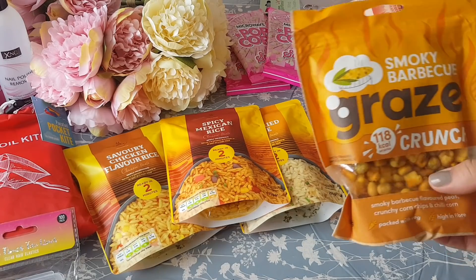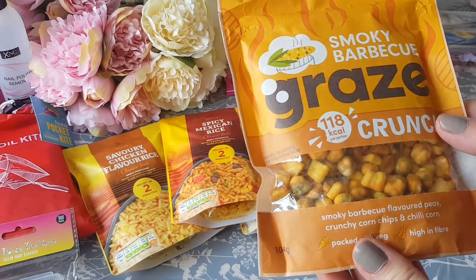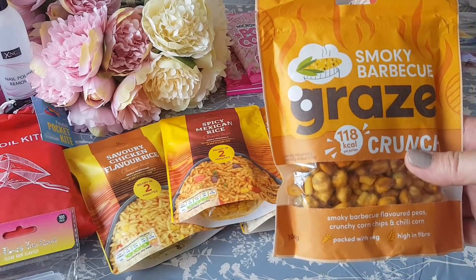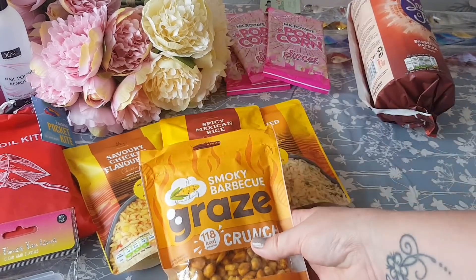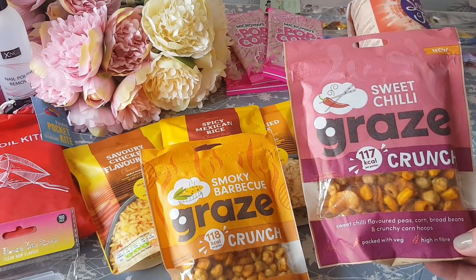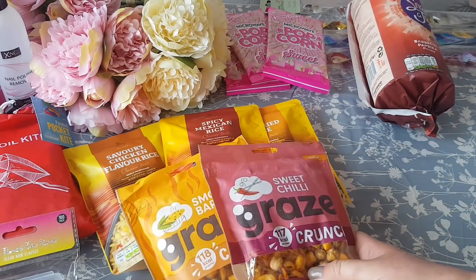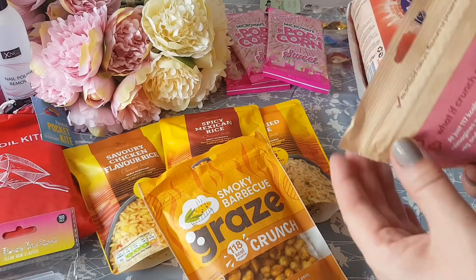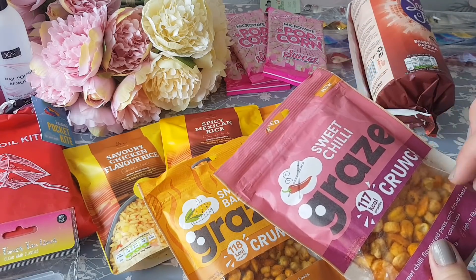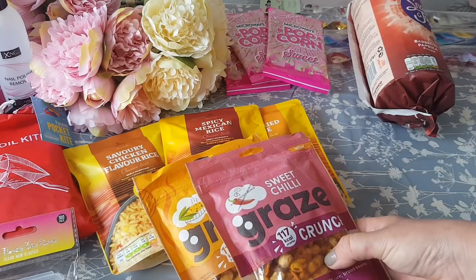Ebbs loves these Graze crunch selections. This is the smoky barbecue one — it's got peas, corn chips, and all sorts in it, but they don't actually taste like peas, which is really weird. That's £1.49, and also the sweet chili sort with beans, peas, corn hoops, and more. She has those for a snack and they're great because they're resealable on the top, so you can portion them out, and it works out cheaper buying the bigger bags.